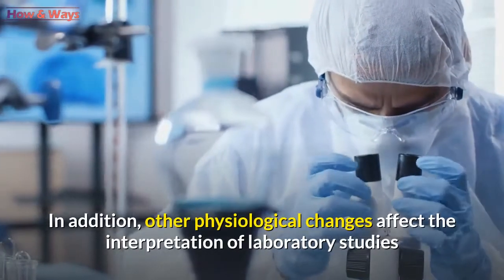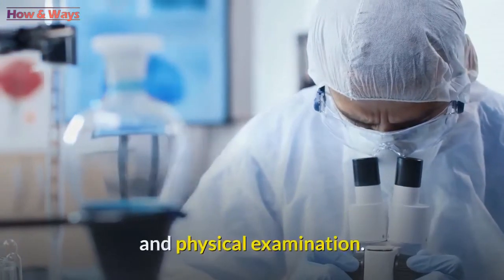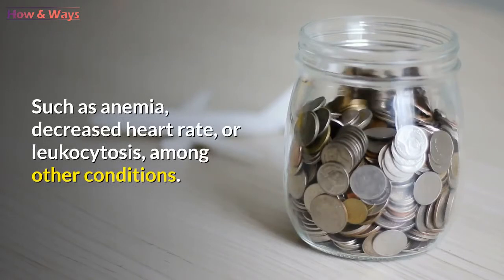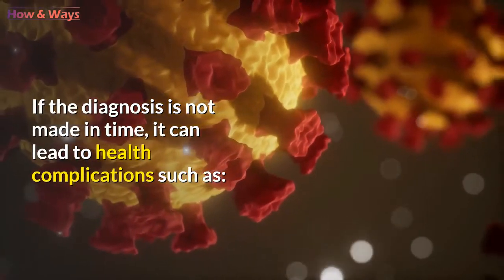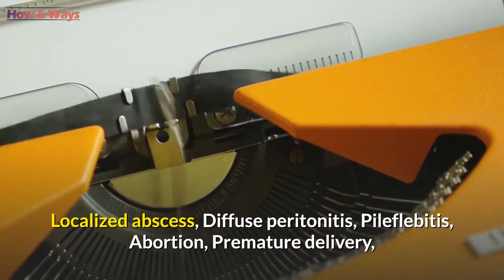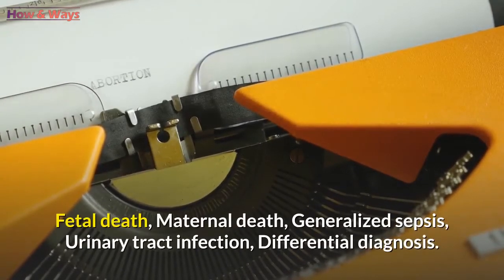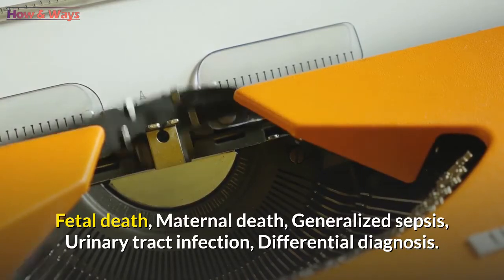Other physiological changes affect the interpretation of laboratory studies and physical examination, such as anemia, decreased heart rate, or leukocytosis, among other conditions. If the diagnosis is not made in time, it can lead to health complications such as localized abscess, diffuse peritonitis, pilephlebitis, abortion, premature delivery, fetal death, maternal death, generalized sepsis, and urinary tract infection.